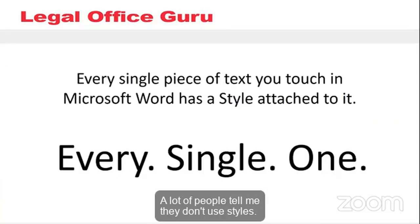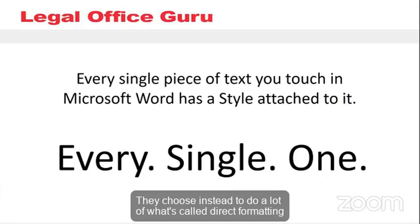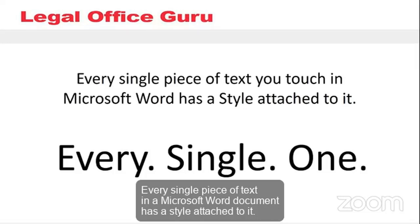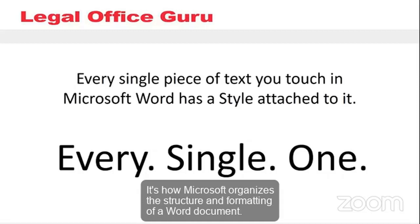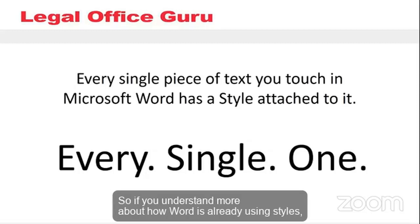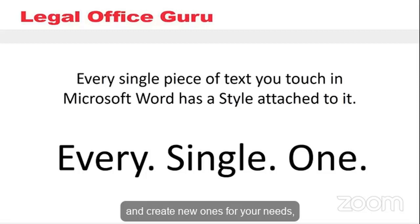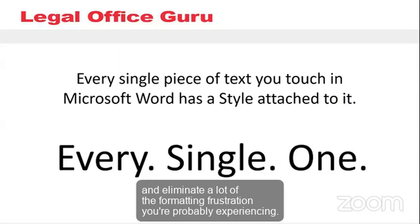A lot of people tell me they don't use styles — and in one sense they're right. They don't consciously apply and manipulate styles in their documents. They choose instead to do a lot of direct formatting, like selecting text and applying italic or bold, or adjusting the indentation or line spacing. But in another sense they're wrong: every single piece of text in a Microsoft Word document has a style attached to it. You literally can't get away from styles — it's how Microsoft organizes the structure and formatting of a Word document. If you understand how Word is already using styles and learn how to manipulate them and create new ones, you can make global changes to your documents and eliminate a lot of the formatting frustration you're probably experiencing.